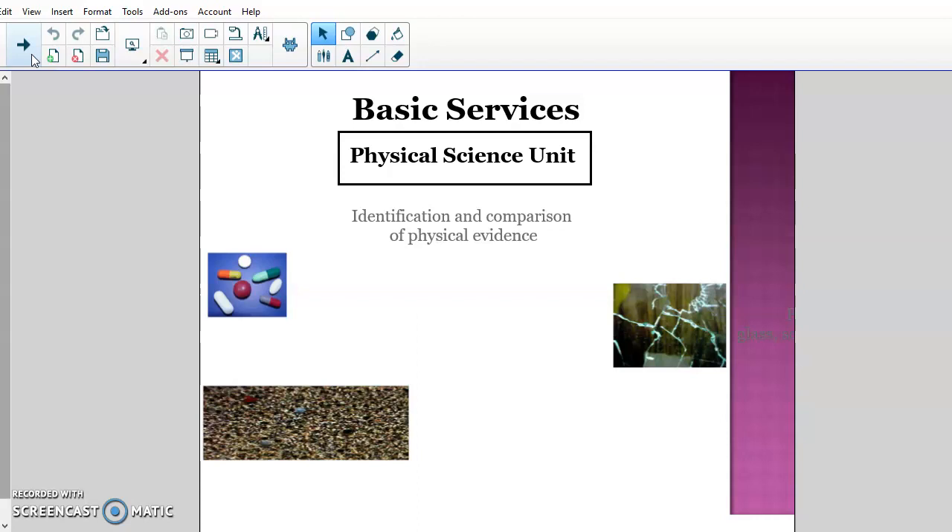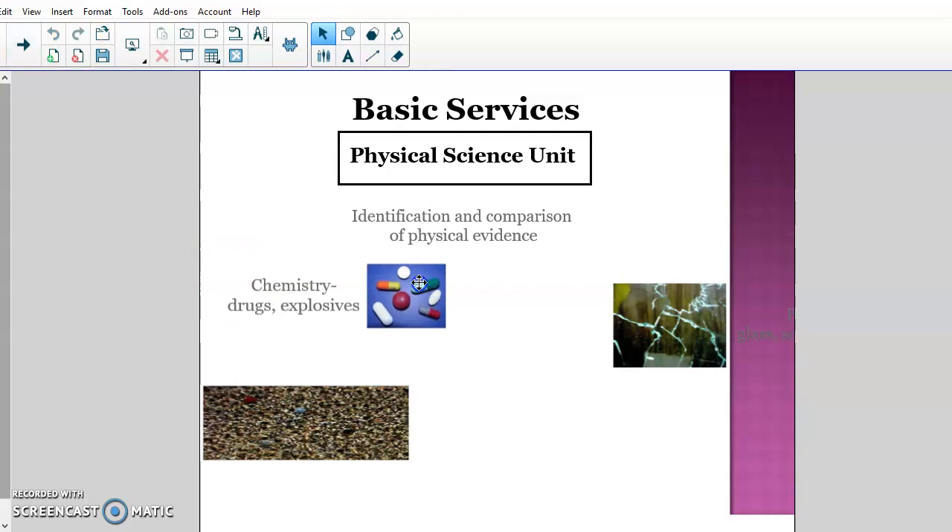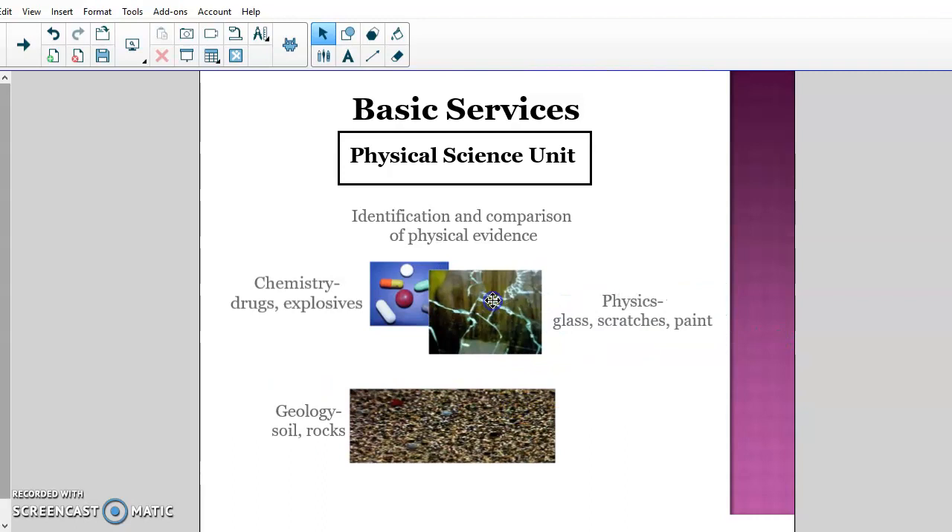The first basic unit is the physical science unit — the identification and comparison of physical evidence. This unit focuses on drugs and explosives, soil and rocks, glass, scratches, paint, and anything like that. Chemists and physicists work here, taking a look at the physical evidence side of things.